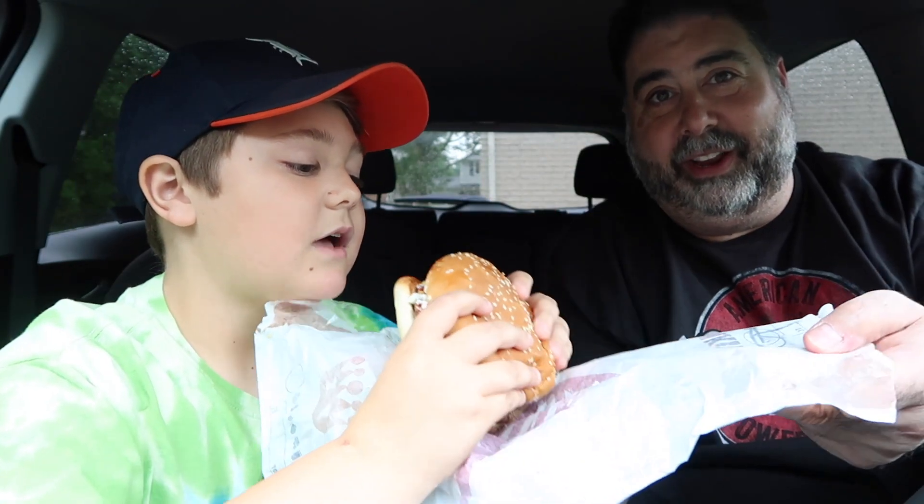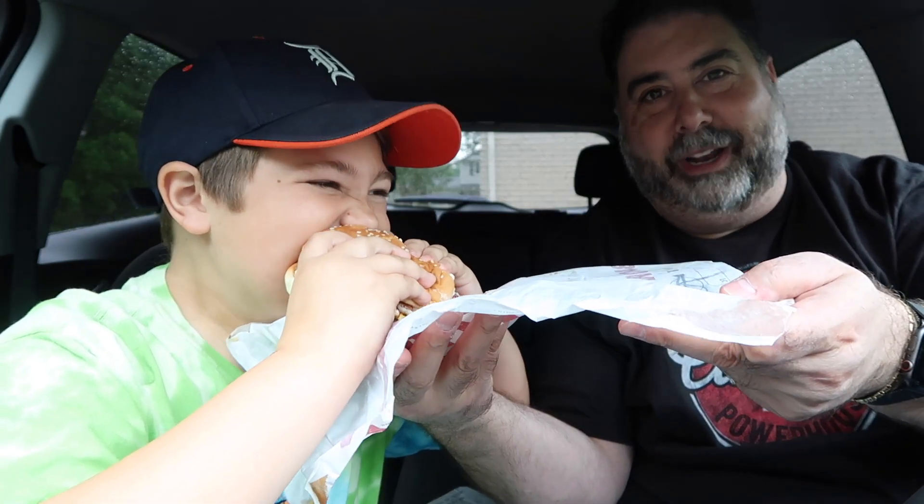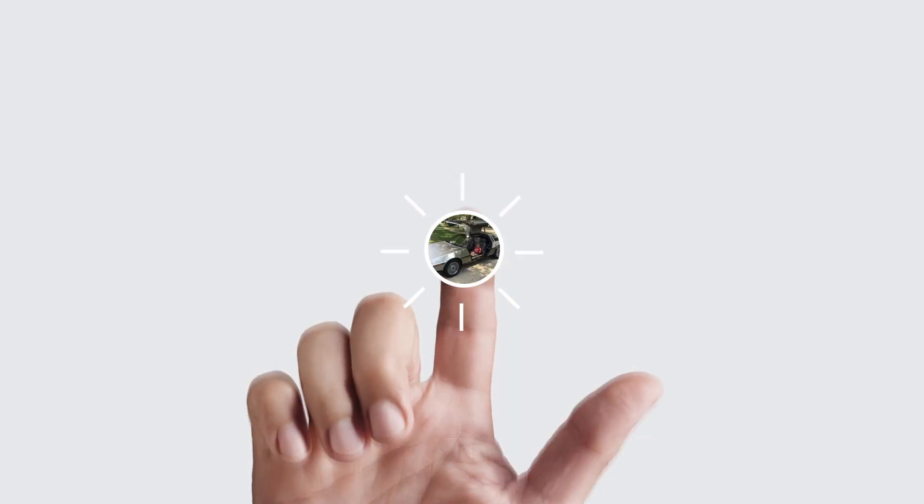Look at him with that giant bite! Hi, this is Vito and today we're going to be trying the brand new Rodeo King from Burger King.